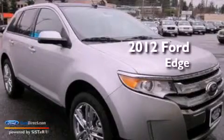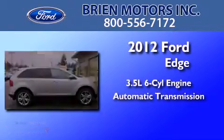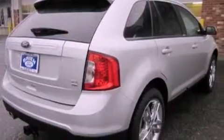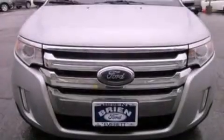This is a brand new 2012 Ford Edge. It has a 3.5 liter 6-cylinder engine and an automatic transmission. Its top features include a low tire pressure indicator, traction control and stability control systems, big 18-inch wheels, and satellite radio.